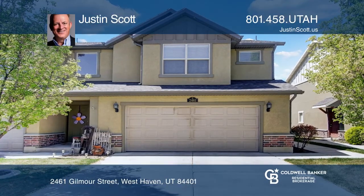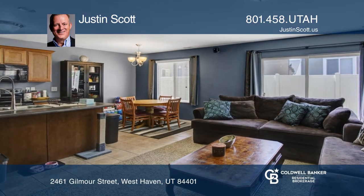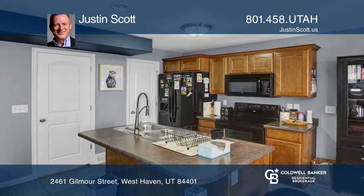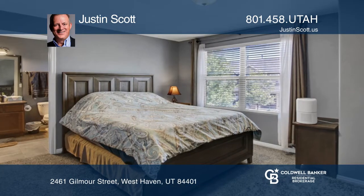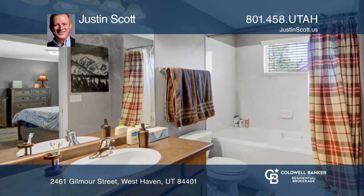This is a well-maintained three-bed, two-and-one-half-bath, row-end townhouse in a convenient West Haven location — close to local amenities, freeway access, and hiking and biking trails. Features include a great room for kitchen, dining, and living room areas.